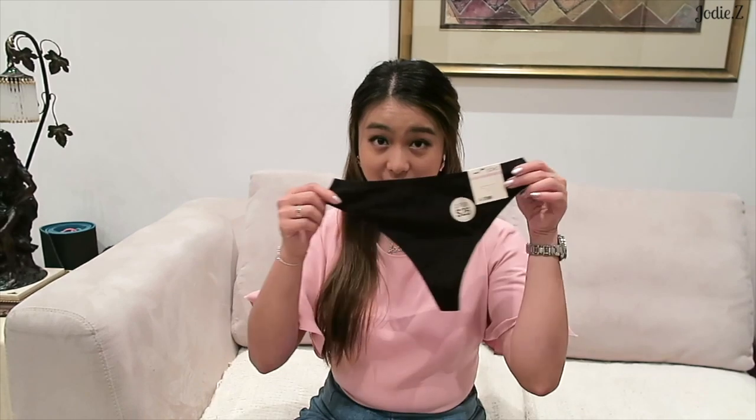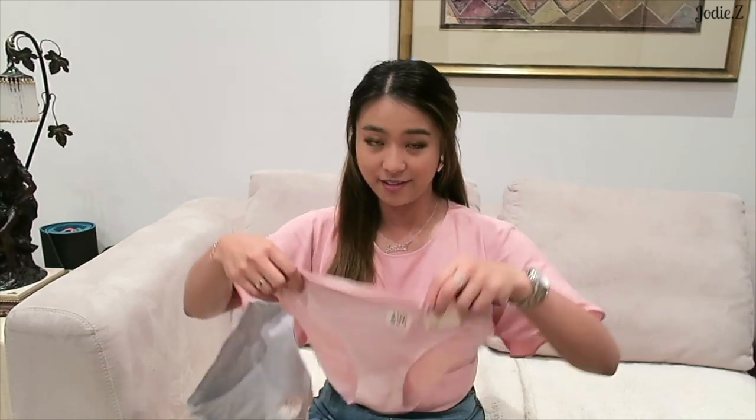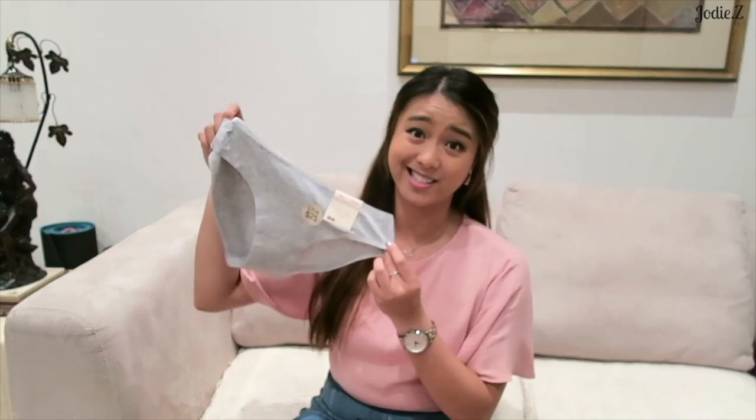I also got three pairs of seamless underwear. You know, you never have enough!